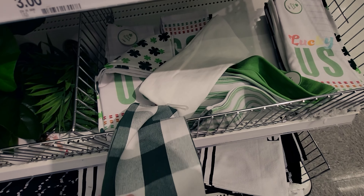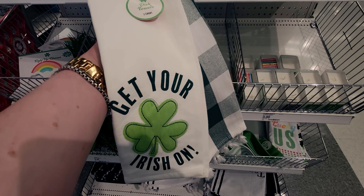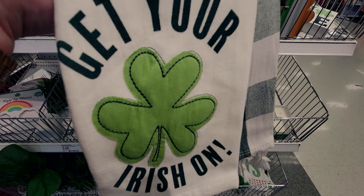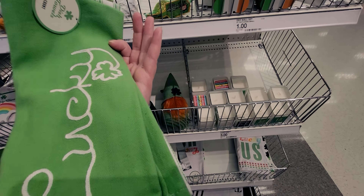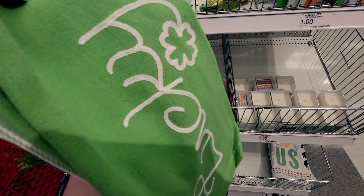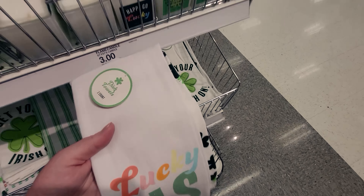These are really pretty — the buffalo plaid. 'Get your Irish on' dish towel two-count, probably $5. Then they have one that says 'lucky' with two towels inside and it's really pretty with embroidery on it. And then this one says 'lucky us.' I love that pattern.